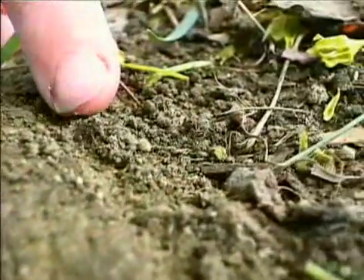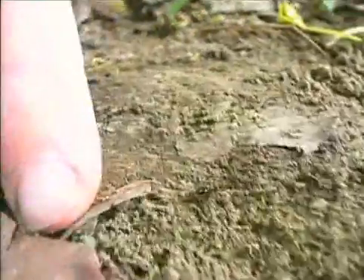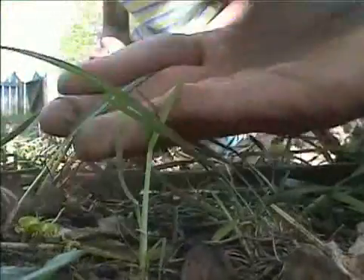I found an ant, but it keeps crawling. I found some grass. It feels kind of soft and skinny. There's thousands of grass.